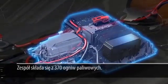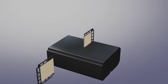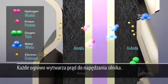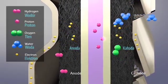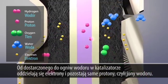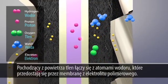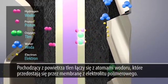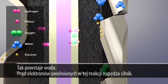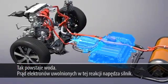The fuel cell stack is composed of 370 cells, and each of these cells works to generate electricity to drive the motor. Hydrogen supplied to the cells has its electrons removed at the catalyst layer and becomes protons. Oxygen taken from the air bonds with electrons and protons transferred through the electrolyte membrane to produce water. The flow of electrons released from this reaction becomes the electricity that drives the vehicle's motor.